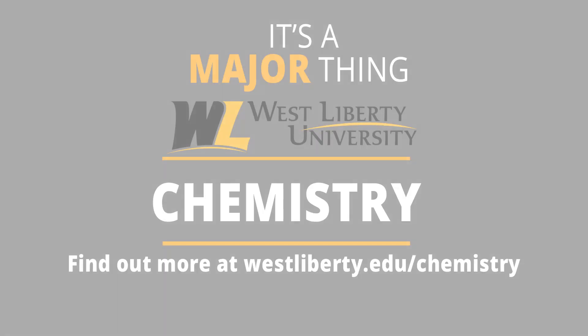Hopefully this video showed you a little bit of what it's like to be in my program. But if you want more information, check us out online. I'll see you next time. Bye!